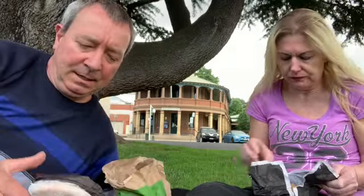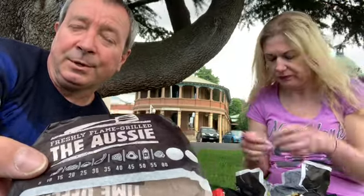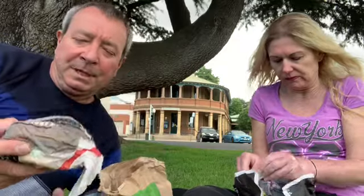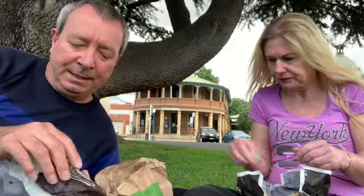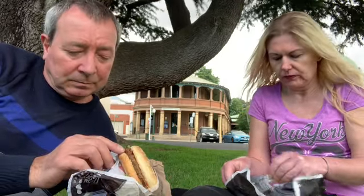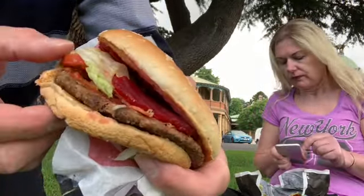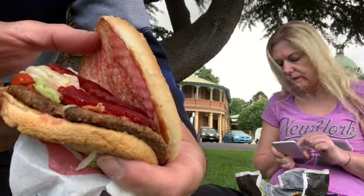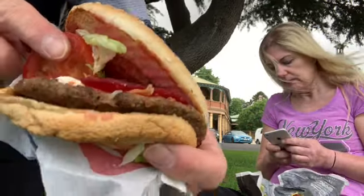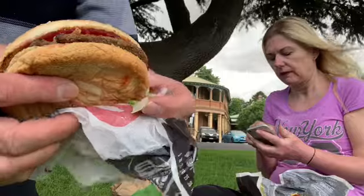The burger they named in my honour - the Aussie burger - not really, only joking. But this is like what it used to be in the old days, what you used to have before Hungry Jack's and McDonald's and Burger King came along. It's got the meat patty, tomato, lettuce, onion, and some egg.